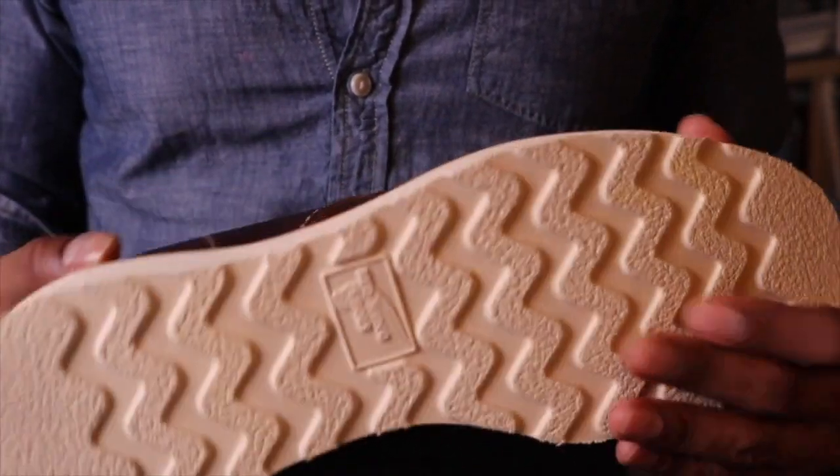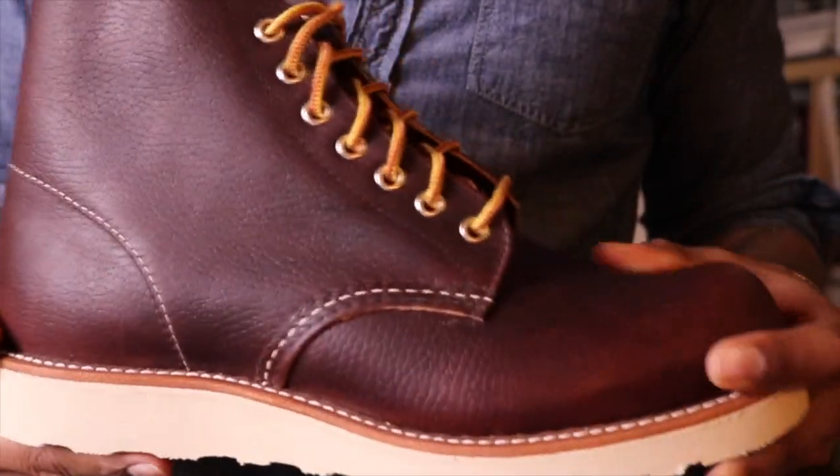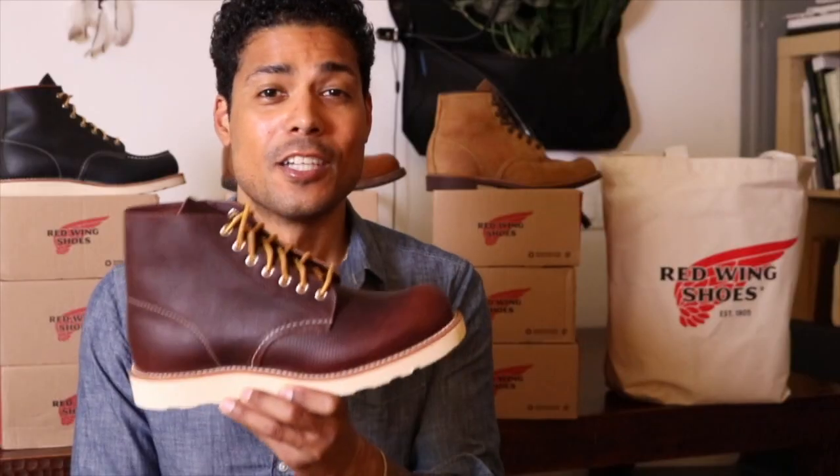I cannot wait to wear these and break these in. This is going to be fun. Let's do the on-feet.